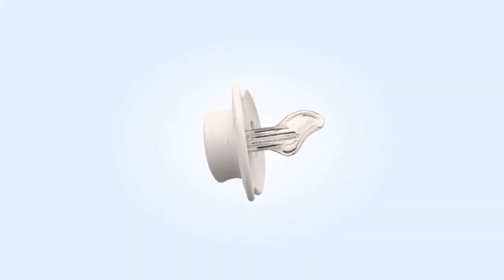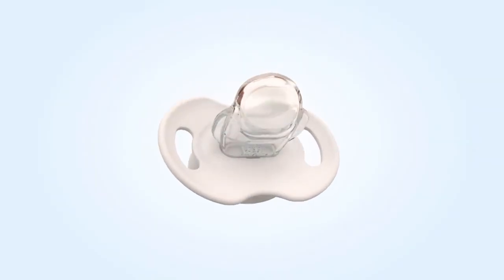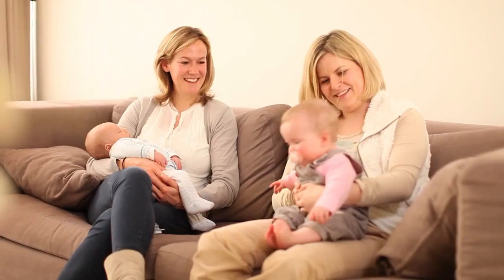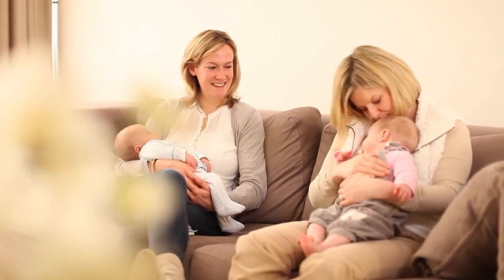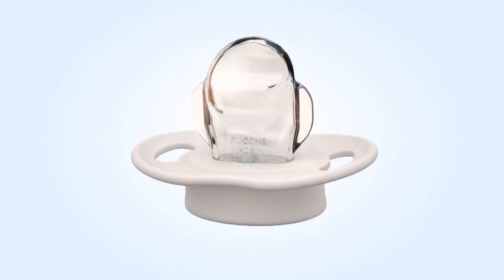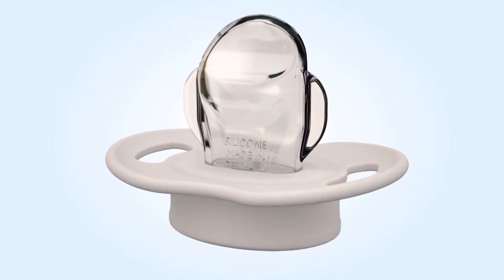The Philips Avent Advanced Orthodontic Pacifier, designed with leading orthodontist Dr. Kai Hargeman to help healthy oral development. Working closely with patients and observing his own children's oral development gave him the idea to create the Advanced Orthodontic Pacifier.